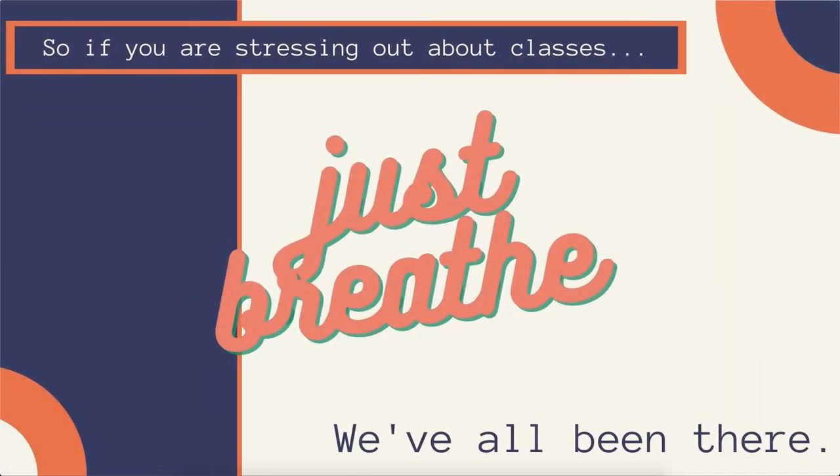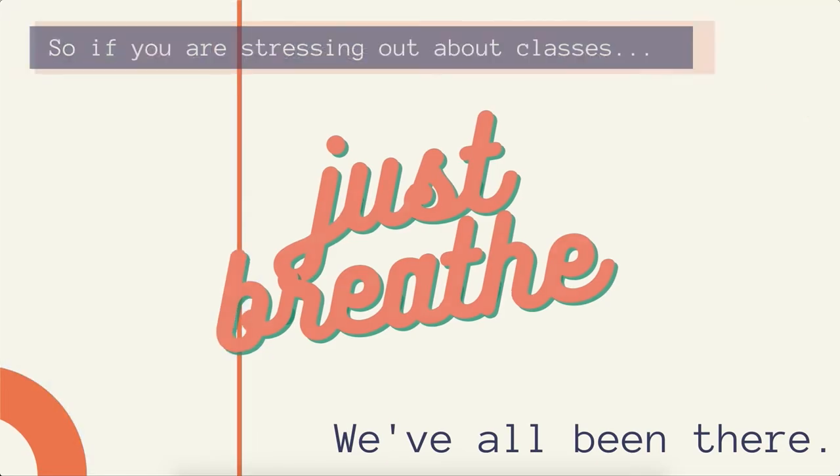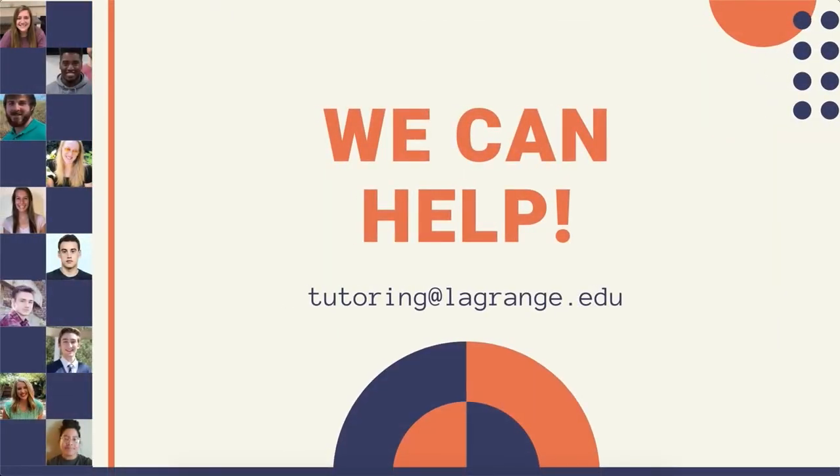So if you are stressing out about classes, just breathe. We've all been there, and we can help. If you have any questions, please email tutoring at lagrange.edu. And we'll see you online.